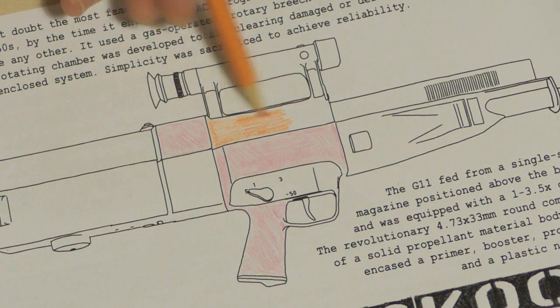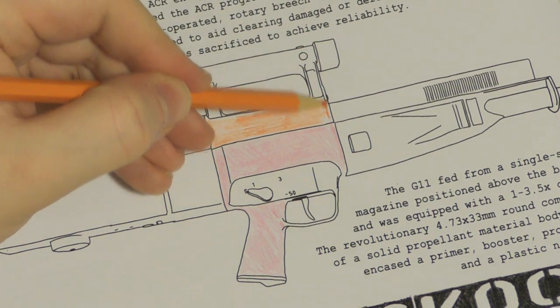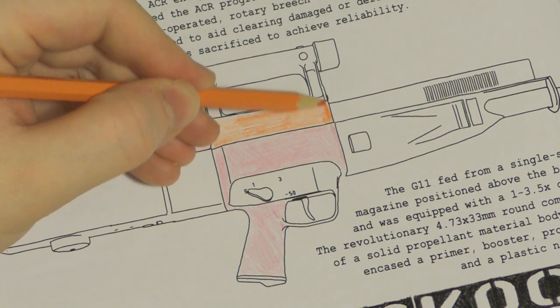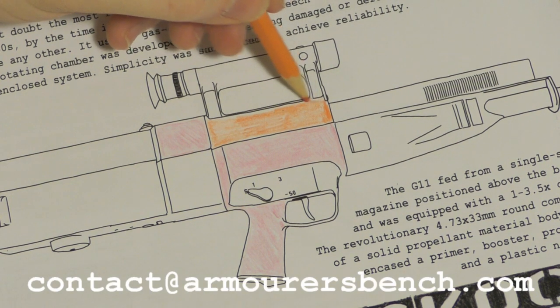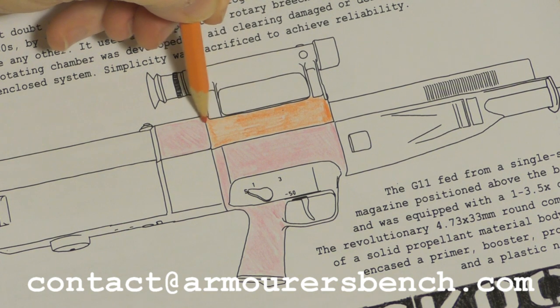So once again we've been really humbled by the response to the coloring book idea. Thank you so much and I'm looking forward to seeing everyone's efforts as well. I can't wait to see how you guys colour in the various guns. If you'd like to, you can send in photos of how you've coloured in the guns to contact at armorersbench.com. We'd really love to see them.